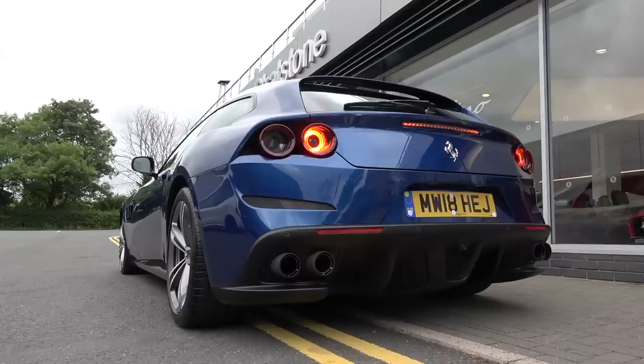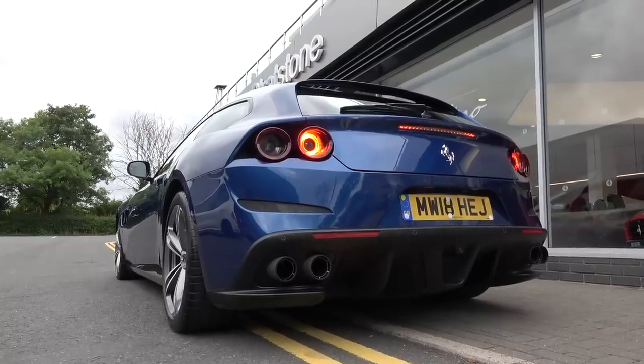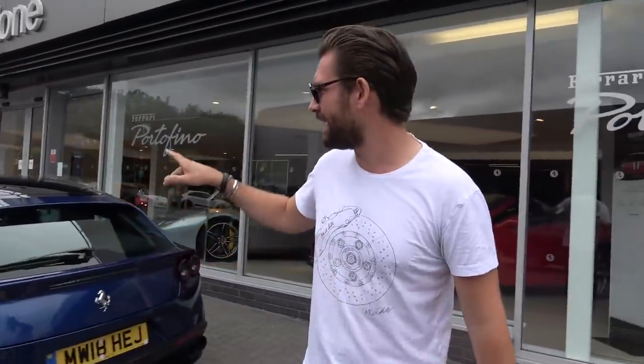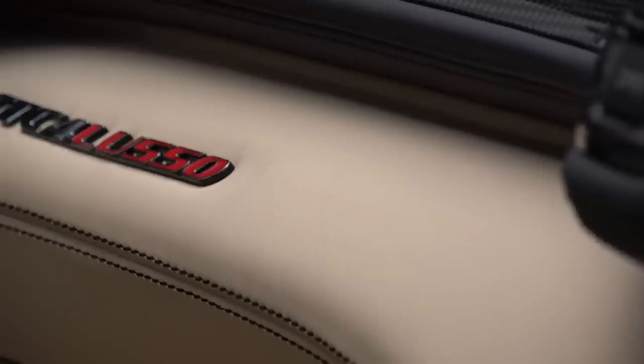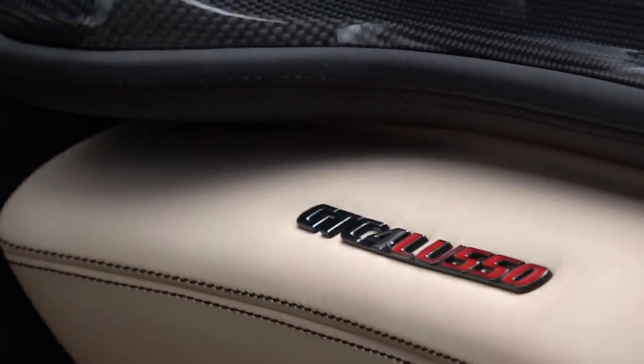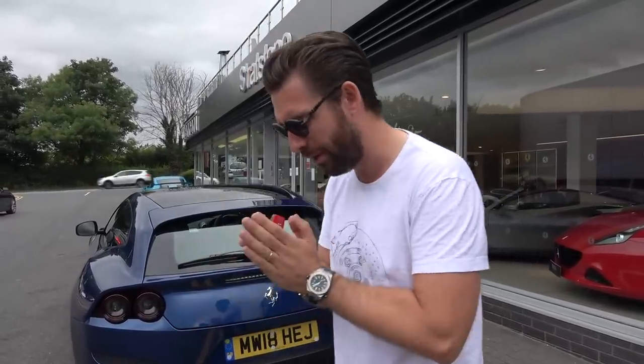Today we are driving the GTC4 Lusso. Now if you're wondering why I'm driving this car — I've actually only ever driven the Lusso T, the V8 version. I drove that at its launch in Italy last year and was blown away by it. But the thing that appeals to me the most is of course the V12, because it's basically an F12 engine with four seats, usable every day, with four-wheel drive and a wonderful twin-clutch gearbox.